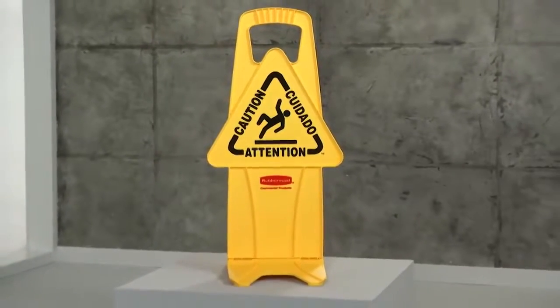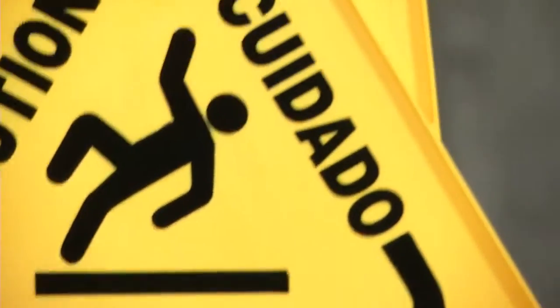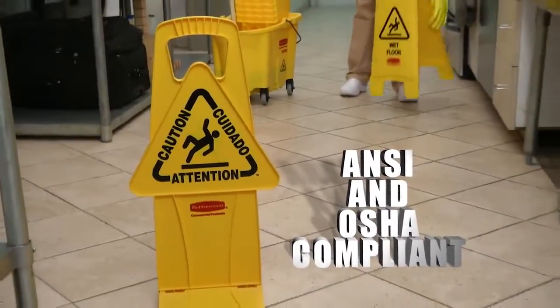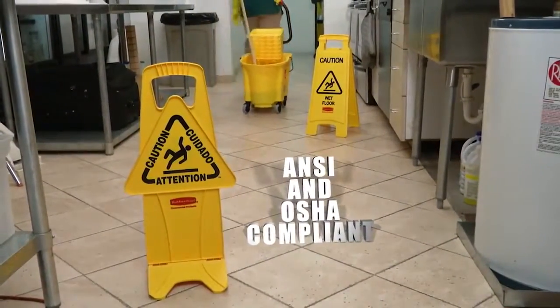Imprinted with bold closed or caution graphics, the warning messages are included in English, French, and Spanish. Like all our safety systems, these signs are ANSI and OSHA compliant in both color and graphics.